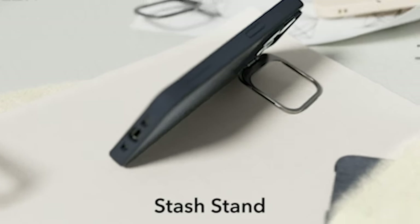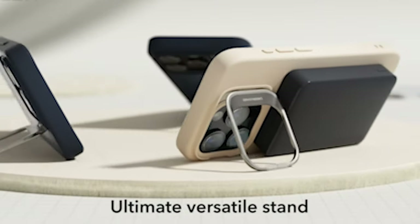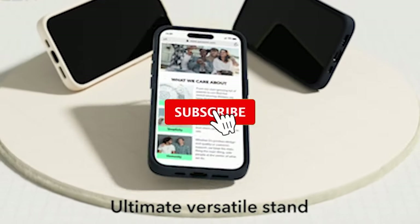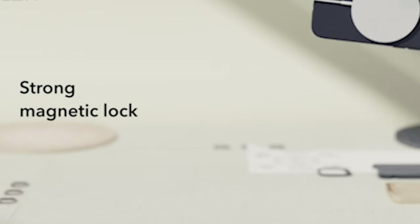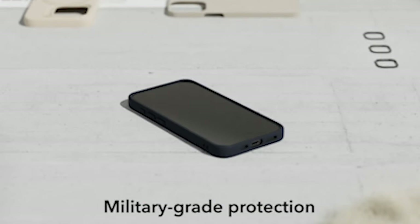Hi, welcome to All Cases. In this video we are going to talk about the top 7 best iPhone 15 Pro Max kickstand cases of 2023 you can buy on Amazon. Please subscribe to our channel and press the bell icon for more videos. This list is based on my personal opinion and research, and ranks them based on quality, features, and pricing.